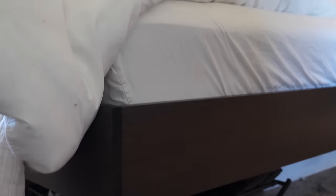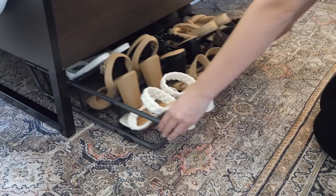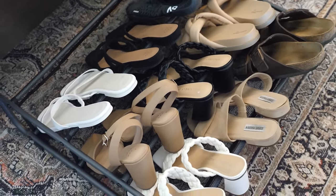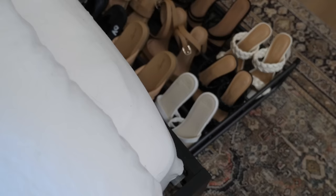It's easy to access but it's still completely hidden away. So if you have a small bedroom or a small closet and you don't want to take up valuable storage space with your extra shoes, definitely just store them away underneath your bed with this little slider.